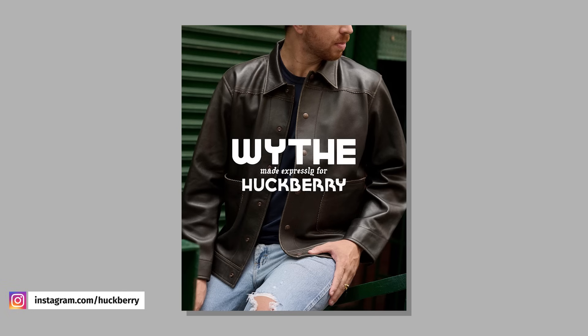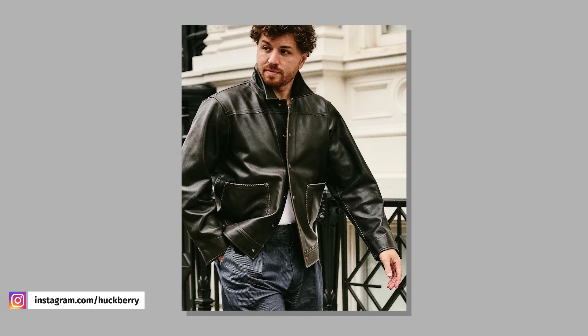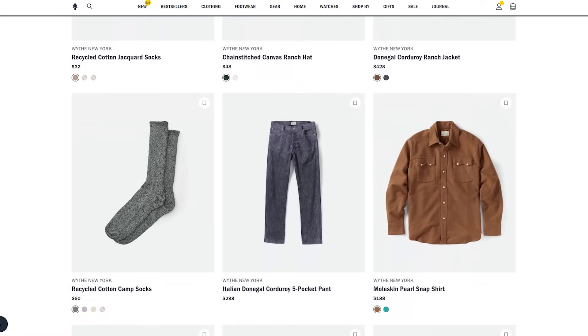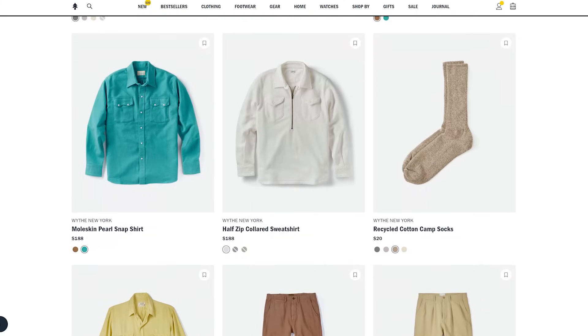Huckberry launched a collab with Peter Middleton, the founder of the New York City urban western brand Wythe. Honestly, it's a huge drop — 27 different items, so I can't even explain everything in it. It's a mix of shirts, jackets, hats, boots, and pants — the whole get up. The big standout item I saw was the lamb skin ranch jacket, but there are also some incredible looking Donegal corduroy jackets that are unlike anything else anyone's wearing out there. This is a really cool, interesting collection and I'm stoked on Huckberry and Wythe for putting it together.